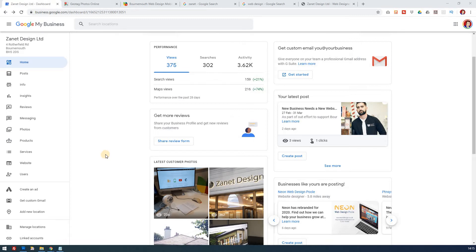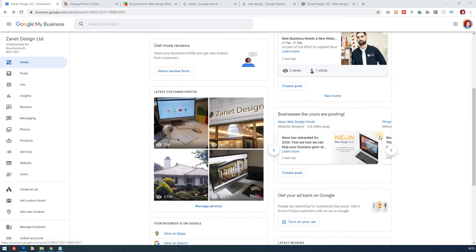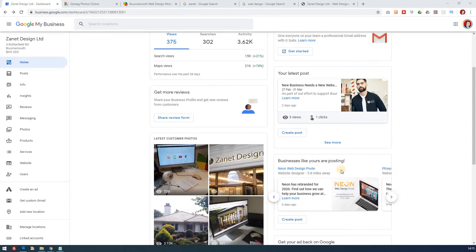I've covered Google My Business posts in detail recently, but today I'm going to look in more detail at certain types of posts - particularly offers - and some really useful things we can do here to get you exposed and help local businesses be found. There are a few ways to get to it: you can click on Posts, which is the most obvious, or you can see your latest post, click 'see more', and also see what other businesses are doing.